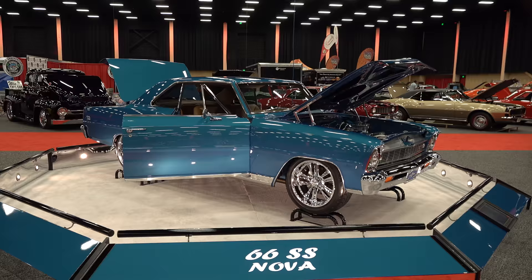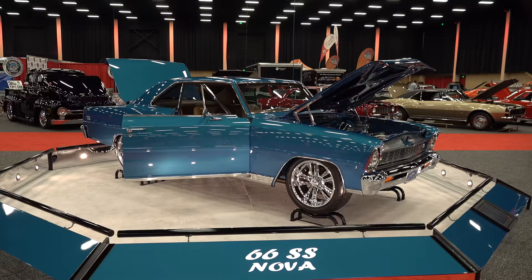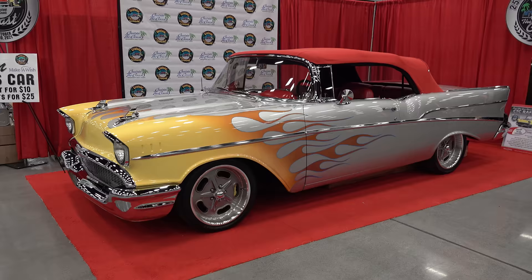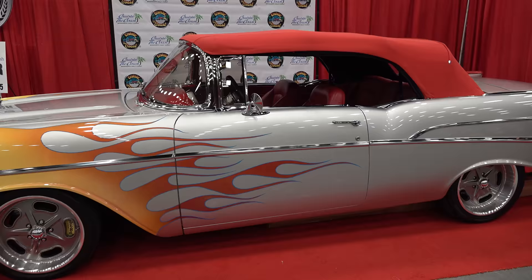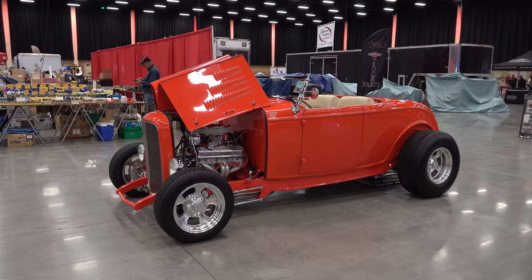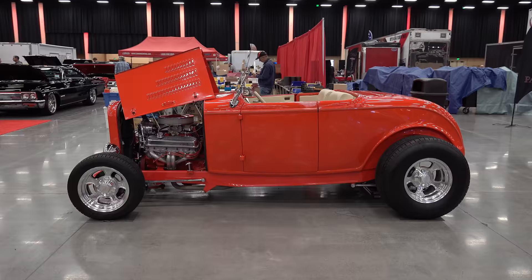Opening the show with a '66 SS Nova — very nice car. Pigeon Forge Rod Run 2021 was alive, it was blown up. If you didn't make it, there's no way to put it into words. They had more cars than they had room for — cool stuff everywhere. Cruising the Coast '57 Chevy, they're giving that away. I did a feature on that, make sure you check that out.